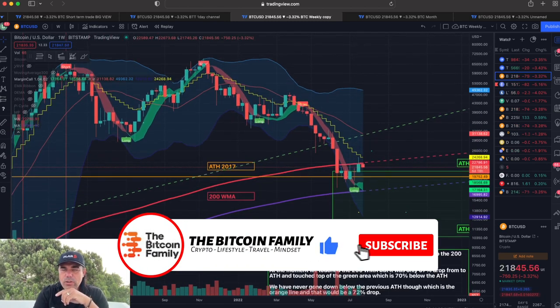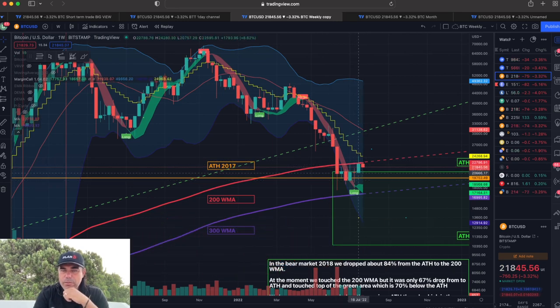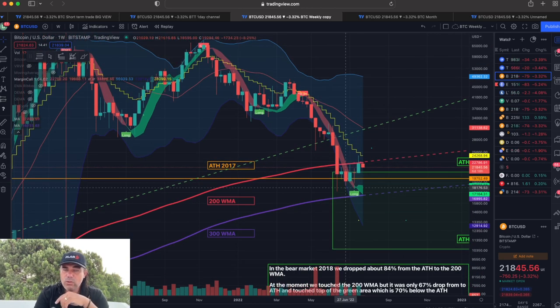On the weekly chart, we tried to break that 200 weekly moving average — we came above it with a green candle but closed back below it. Now again the candle is fighting against that 200 weekly moving average at 22,700. That is the region and the line we need to break to become very positive again.